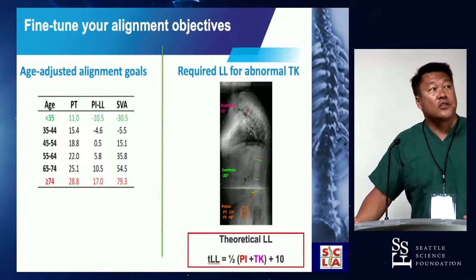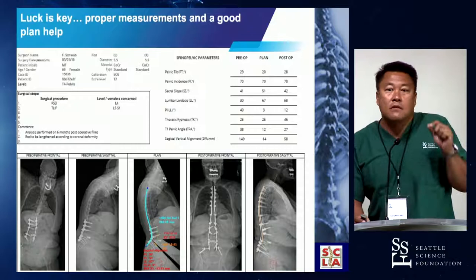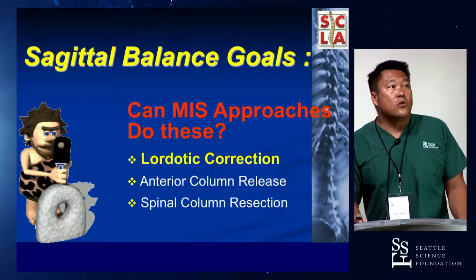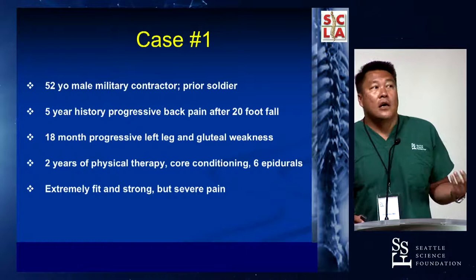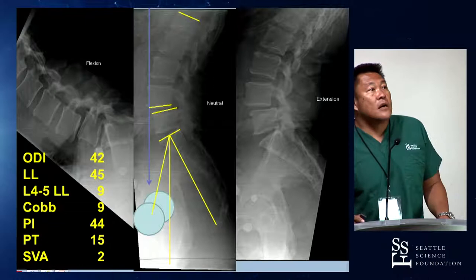So proper measurements, planning, and optimizing each thing means you don't have to do a T10-to-pelvis or T4-to-pelvis every time. What you're trying to do is optimize every single level you're going to do work on, particularly if you're doing an interbody at that level. That's the balance and the goal: lordotic correction. Here's a typical case — a 52-year-old patient. We see a lot of active military where I'm from in LA, and this is a classic typical spondylolisthesis. There are the parameters: pelvic incidence, pelvic tilt, and lumbar lordosis at 45 degrees.